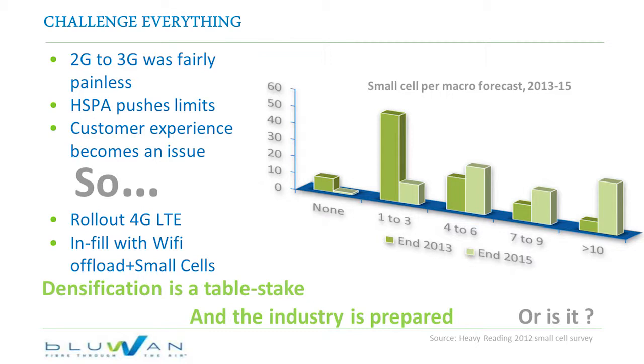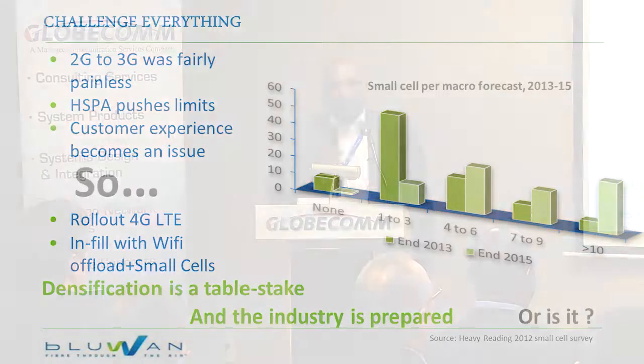This is requiring service providers to challenge some basic assumptions. Looking back, the transition between 2G and 3G services was relatively painless from a backhaul perspective. Initially, 2G and 3G cell sites could co-locate and leverage the same E1 or T1 circuits — the existing backhaul was sufficient. Devices were 2G and 3G compatible. It wasn't too much of a nightmare.